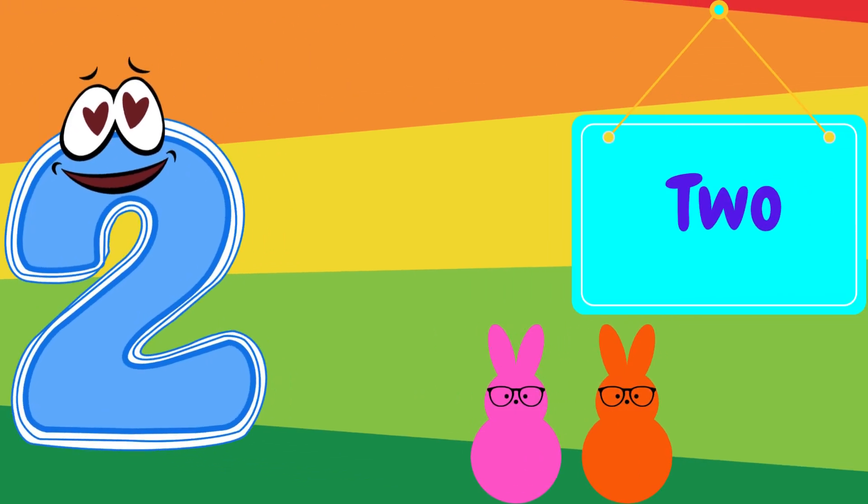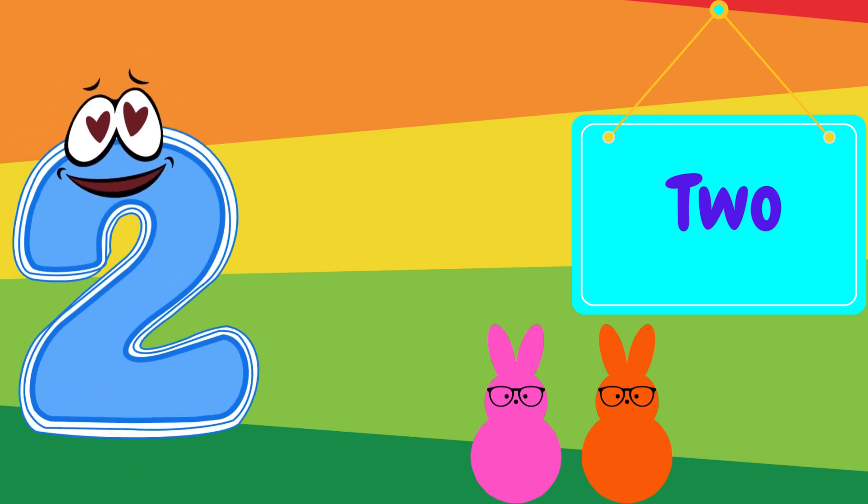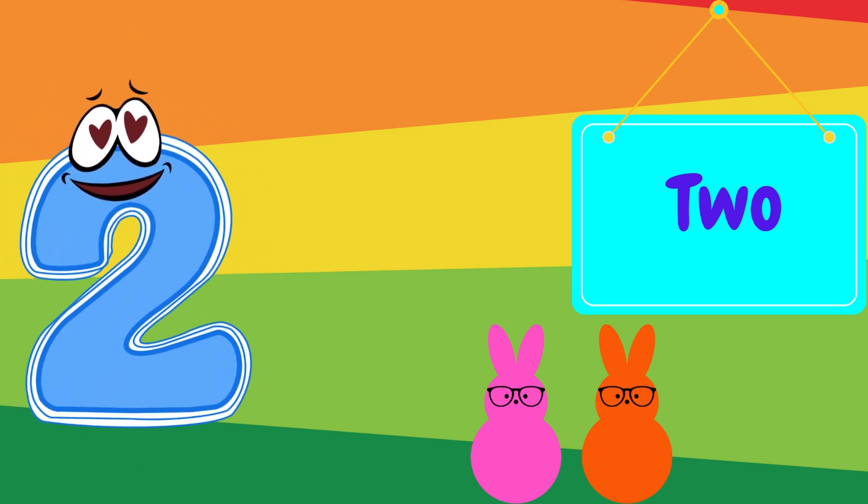Now here's the number two. Can you say two? Wonderful! Look at these two bunnies. One, two.